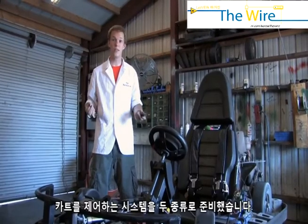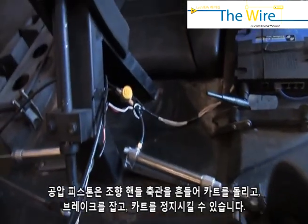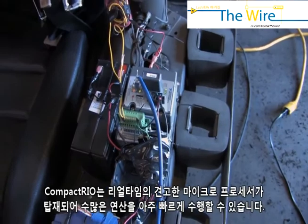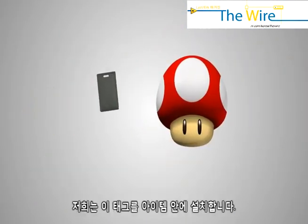We have two different types of systems that control our car. The first are servo motors. These pneumatic pistons can wobble the steering column, which then lets... It's a real-time, ruggedized microprocessor — the item system. So how do we implement this? We take the tag and we put it inside an item.